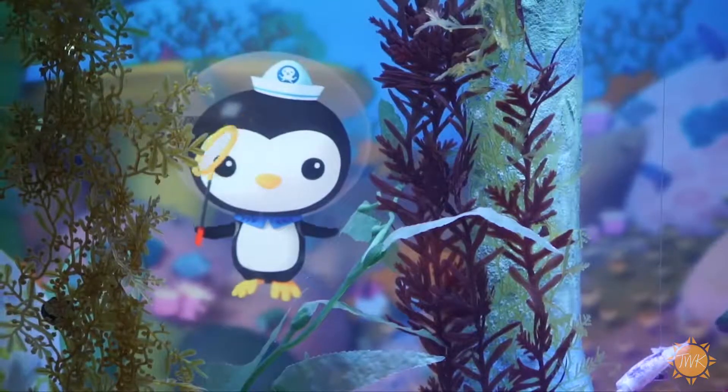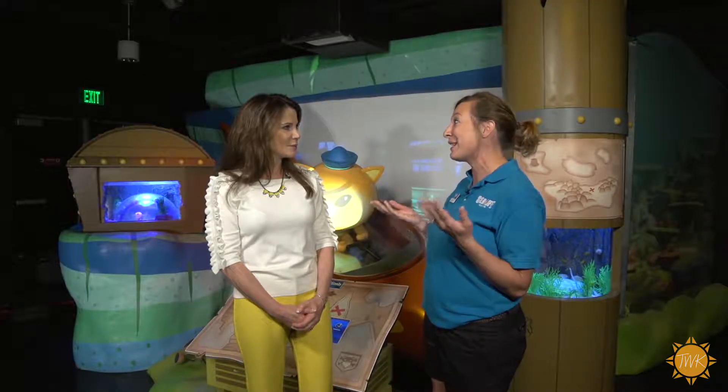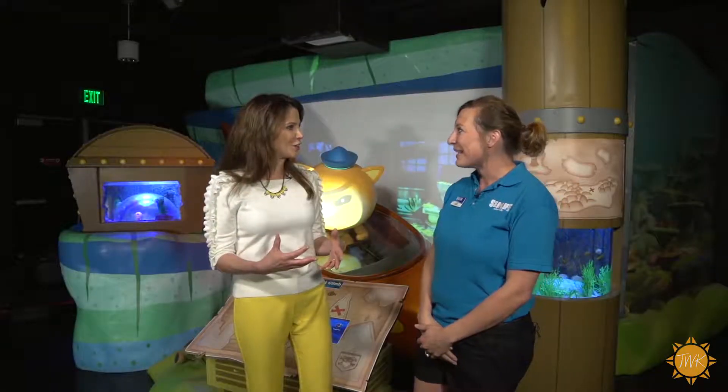Here at SeaLife Grapevine, you can explore the amazing underwater world of the Octonauts. We feature Quasi, Peso, and Captain Barnacles. These guys have a mission — it's Explore, Rescue, Protect — which matches ours so closely. Ours is Breed, Rescue, Protect. So it's all about conservation.